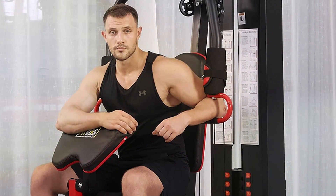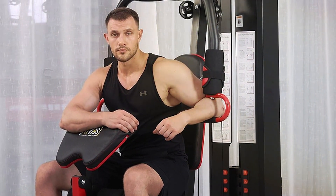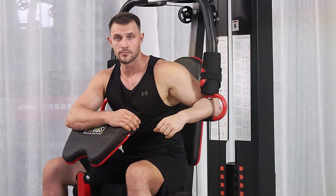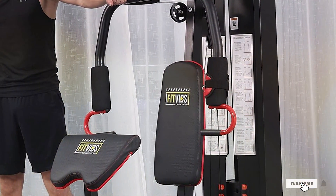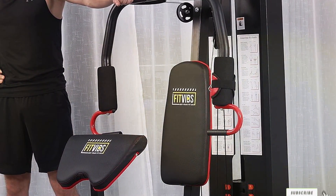The Signature Fitness Home Gym System not only meets the expectations of those looking to build muscle and improve their fitness, but also exceeds them by offering a durable, versatile, and effective workout solution that stands the test of time.